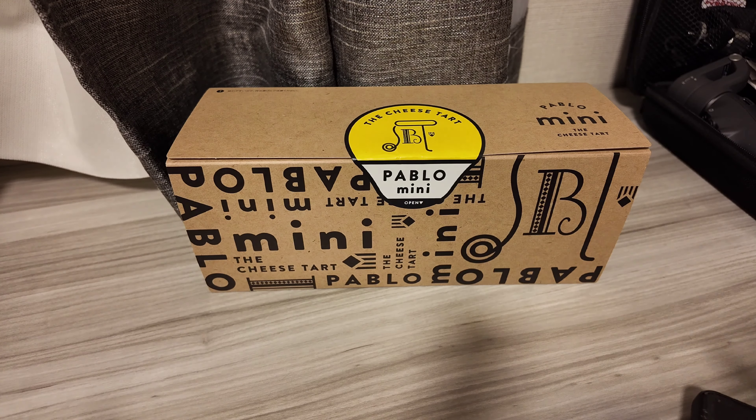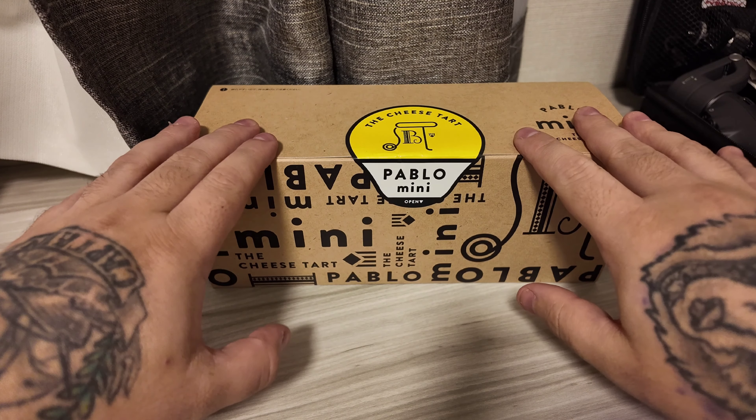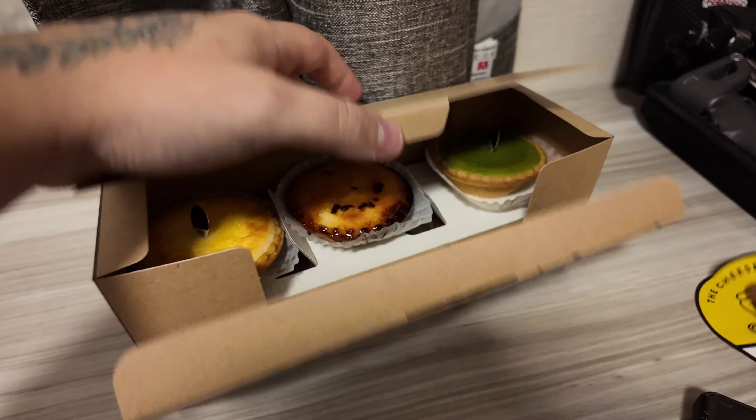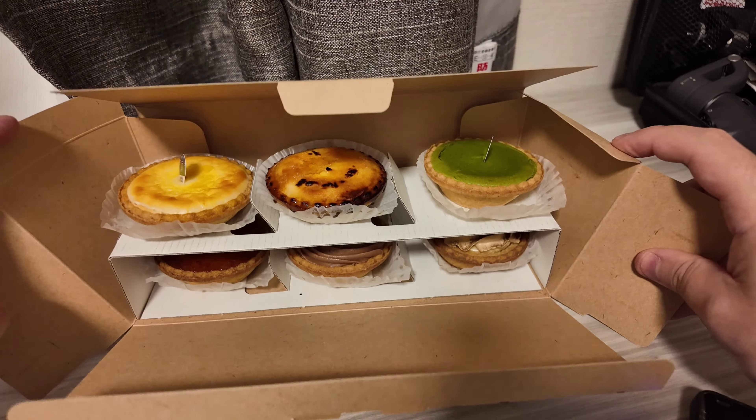Now let's do a quick little review. Pablo's Cheese Tart Babies — there it is. We brought home a set of six. I'm going to pop this bad boy open and show you guys what's inside. Great reveal.